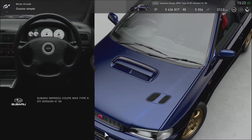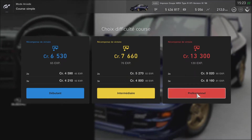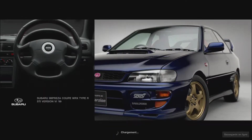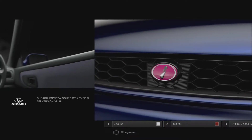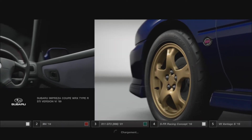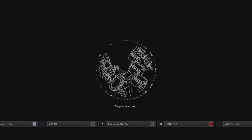On va la laisser telle quelle. Pour la course, on va essayer professionnel et mettre 13 000 crédits. Je vous ferai toutes les présentations de chaque véhicule, même celle-là je vous la fais tout de suite mais je la présenterai quand même dans mes vidéos de présentation, ne vous inquiétez pas.